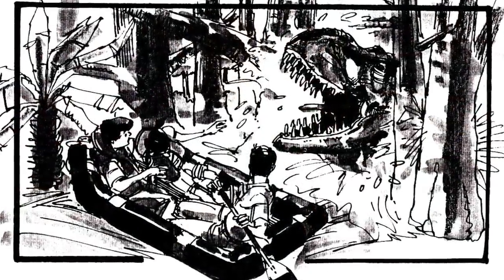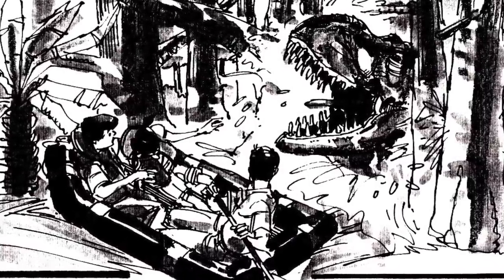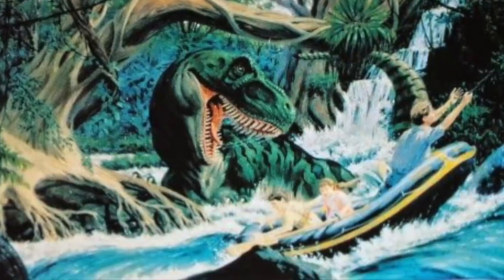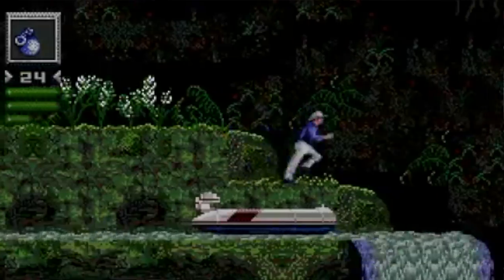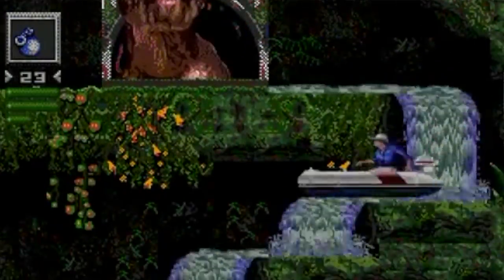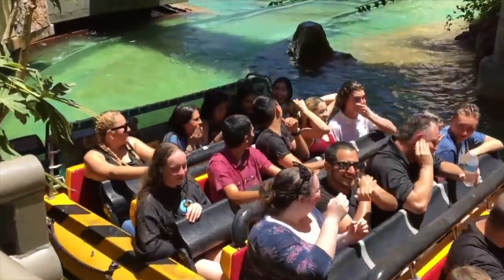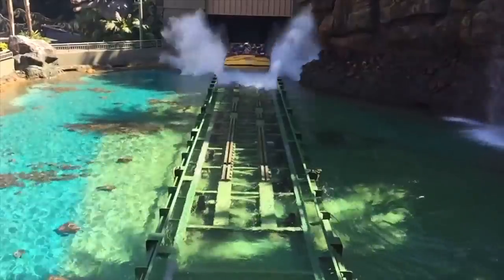Another scene that was in the book and in Crichton's first draft of the screenplay was the river raft scene, where Dr. Grant, Lex, and Tim are afloat on a raging river and have an encounter with a T-Rex. It's featured in a handful of early Jurassic Park video games, but ultimately it was cut for similar reasons to Ralph being cut. Plus, it would have been very expensive to shoot. The Universal Studios Jurassic Park ride was kind of modeled after this premise, essentially.